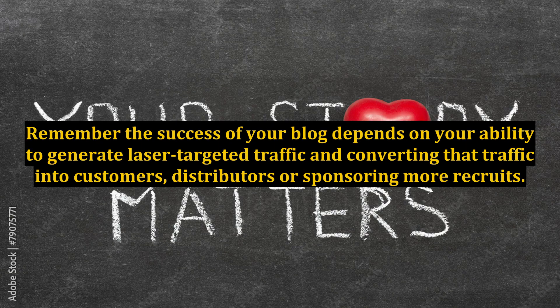Remember, the success of your blog depends on your ability to generate laser-targeted traffic and converting that traffic into customers, distributors, or sponsoring more recruits.